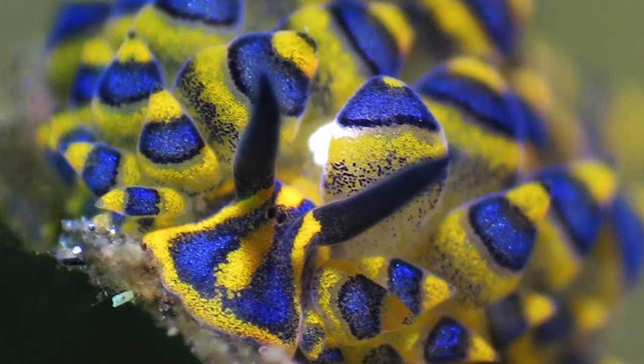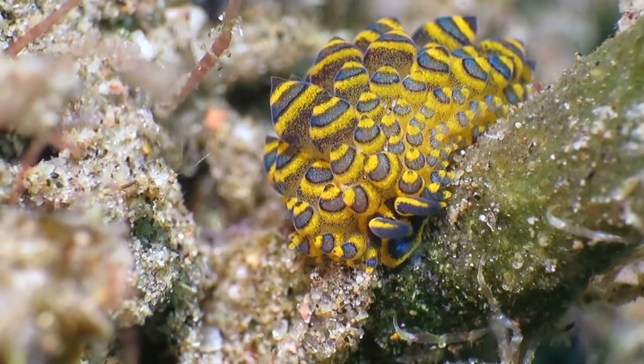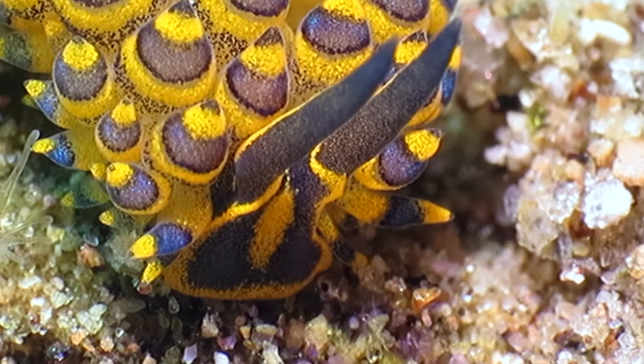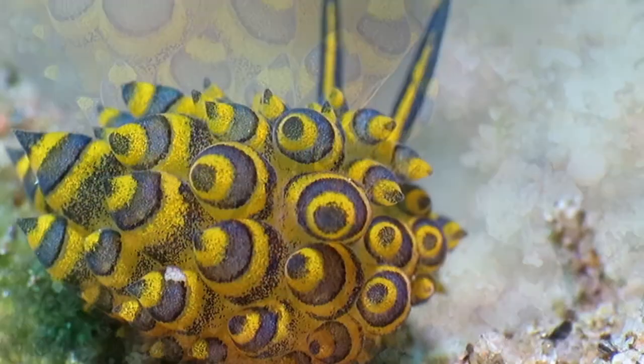Unusual and tiny, bridging the gap between plants and animals — the adorable Costasiella sea slug.